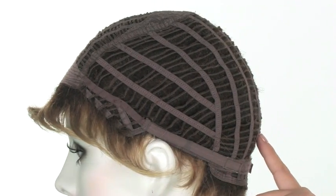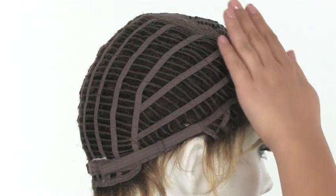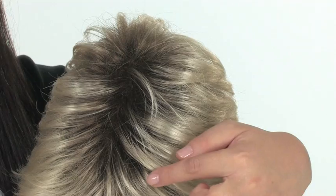They're machine sewn, and the open construction makes it breathable and allows the air to circulate while you're wearing your wig. A capless style also features slight pre-teasing at the roots — you can see here it's what gives the style volume and lift at the crown.